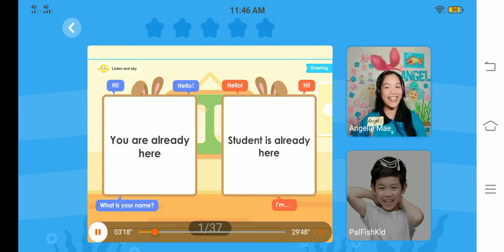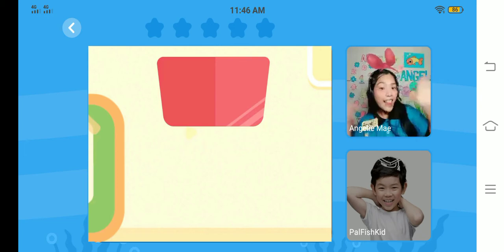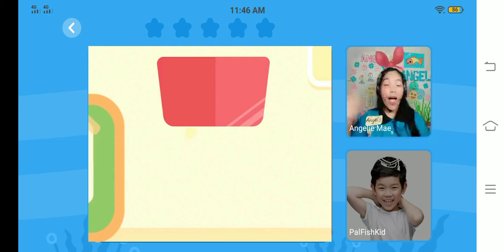Teacher is so excited too! Let's start and sing Hello, Sam! Hello, teacher! Hello, friends! Hello, hello! Hello, teacher! Hello, friends! Hello, hello!